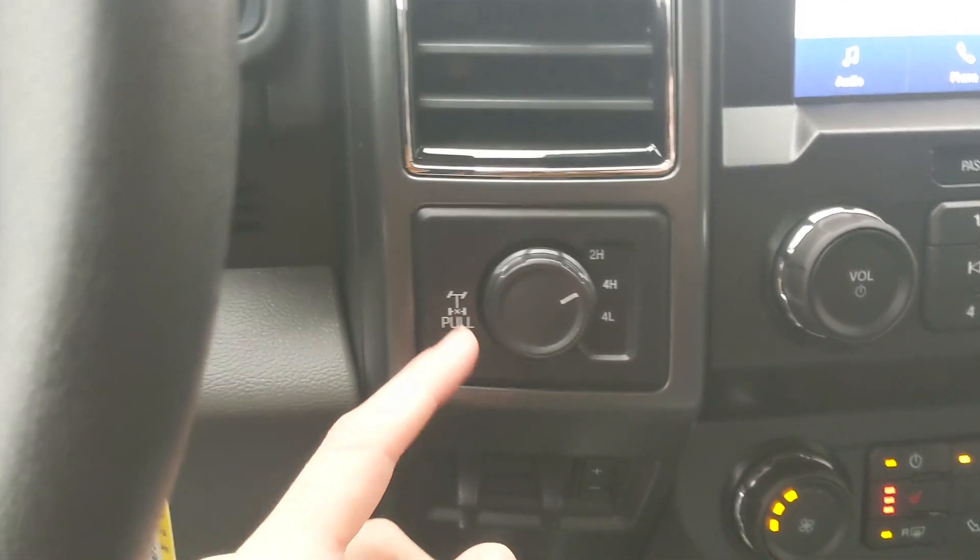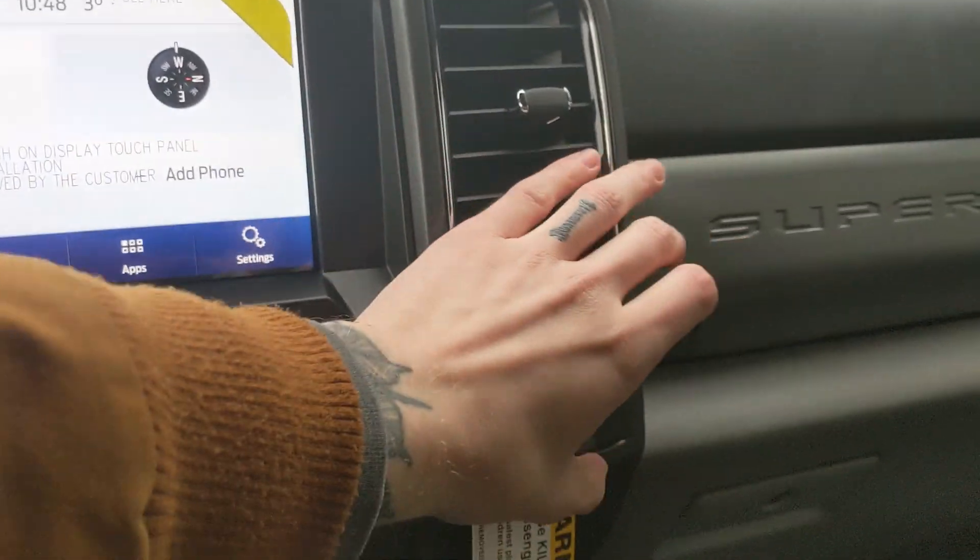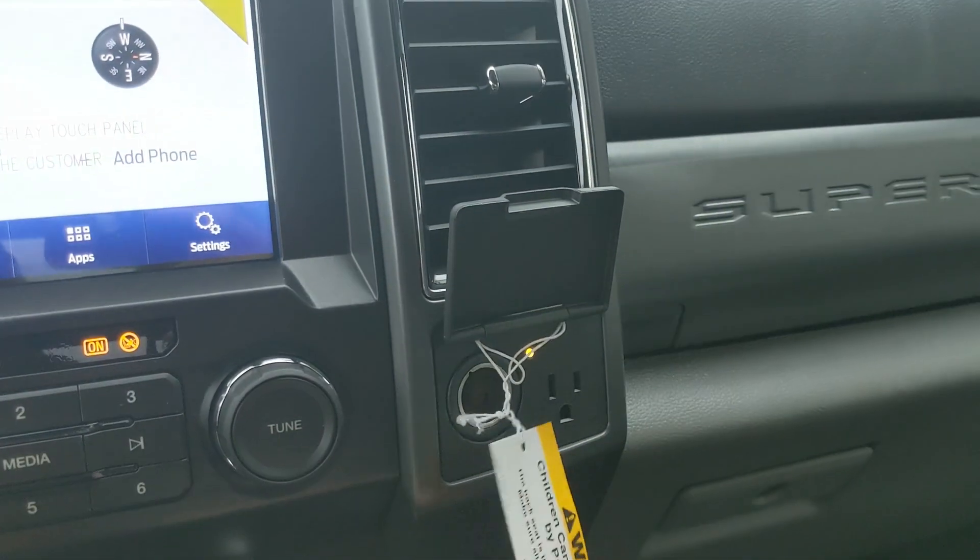To the left you have your 4x4 controls with a locking rear differential and trailer brake controller, and on the right you have a 12-volt and 110-volt power outlet.